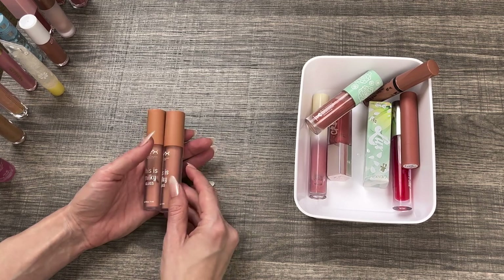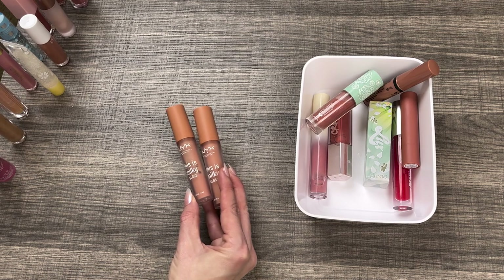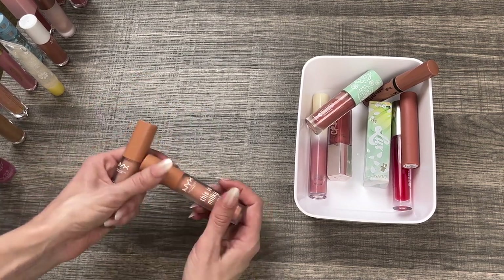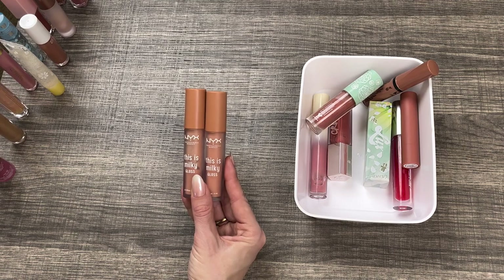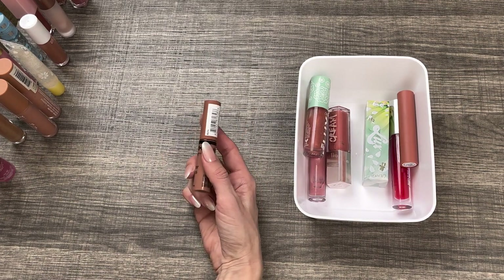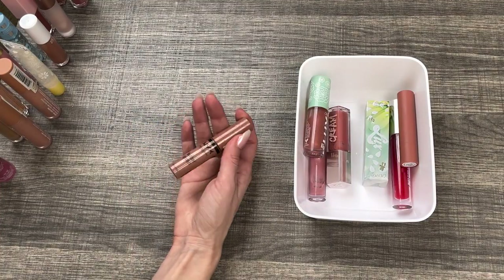This is the NYX This Is Milky Gloss in the shade Milk and Honey — one of my favorite glosses. I should have put this in my favorites because I discovered it this year. I love it and I'm about two-thirds of the way done, so I have a backup. I'm going to keep both. Along those same lines is the NYX Butter Gloss in the shade Madeline — a really OG classic, comfortable, beautiful, great smelling gloss. It's just a gorgeous warm tone nude gloss. Definitely keeping it.